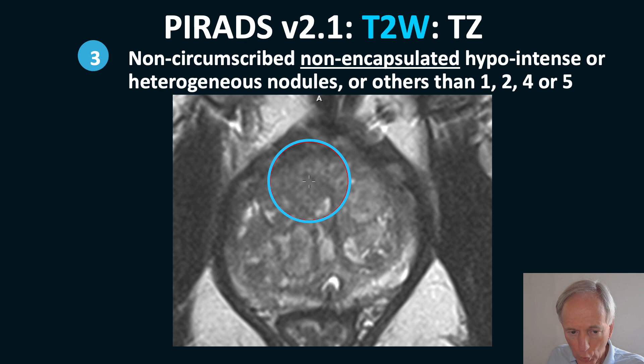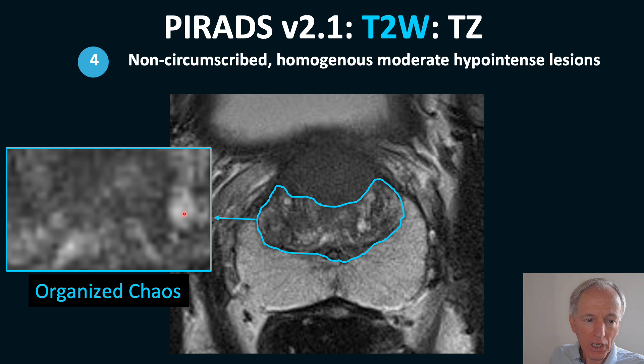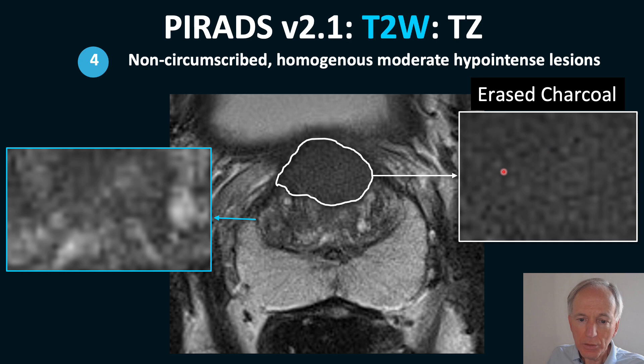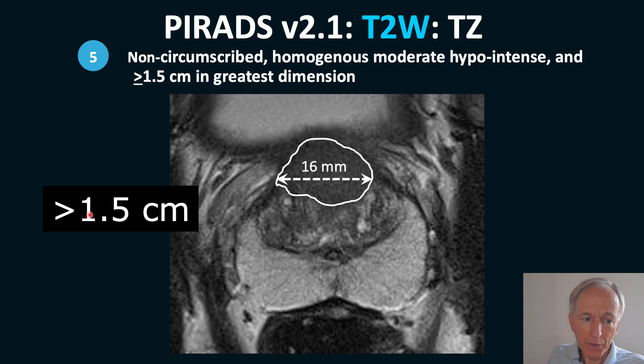A non-encapsulated lesion different from the so-called 'organized chaos' of normal BPH is a tumor — significant cancer. In magnification you see organized chaos of normal BPH, whereas a cancer lesion shows 'erased charcoal': homogeneous intermediate signal intensity. It is erased charcoal versus organized chaos, with disruption of the organized chaos by this space-occupying lesion.